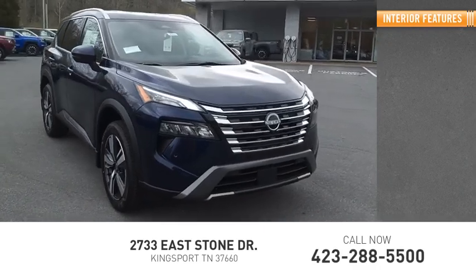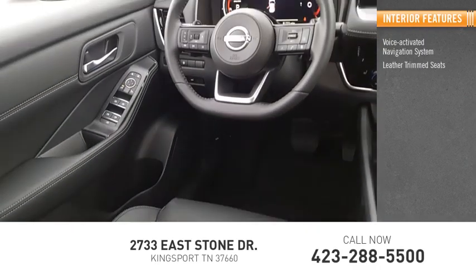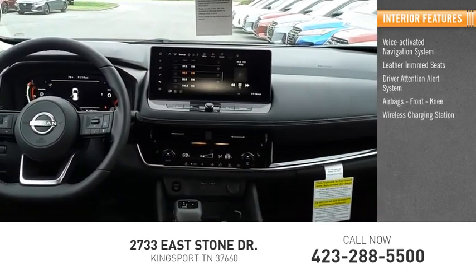Inside you'll find a voice-activated navigation system, leather trim seats, driver attention alert system, airbags, front knee, and a wireless charging station.